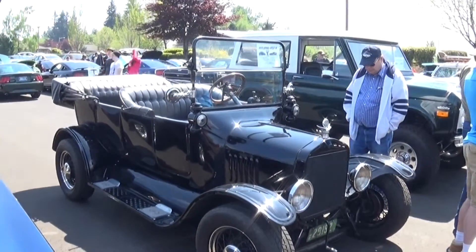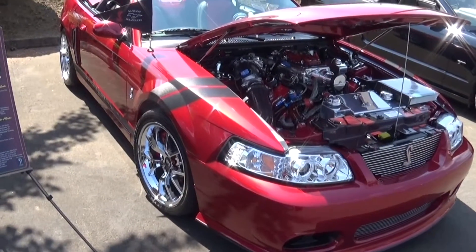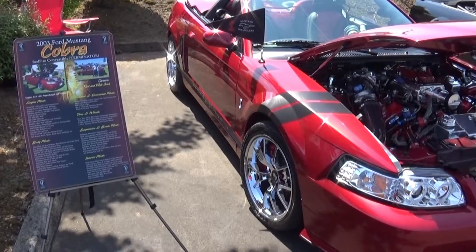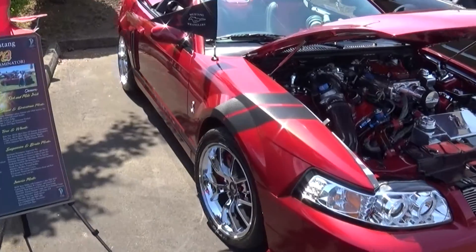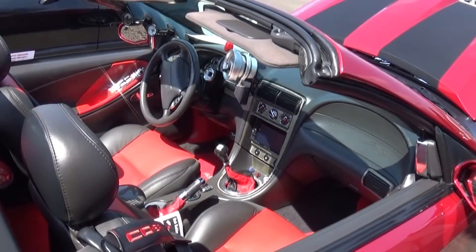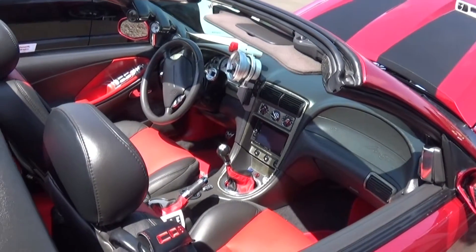Some jeeps here today — yeah, there's a whole bunch of them up here. That would be so much fun. A little highboy — I want to see that. 2003 Mustang Cobra, 4.6 four-valve supercharged and nitrous. Wow.